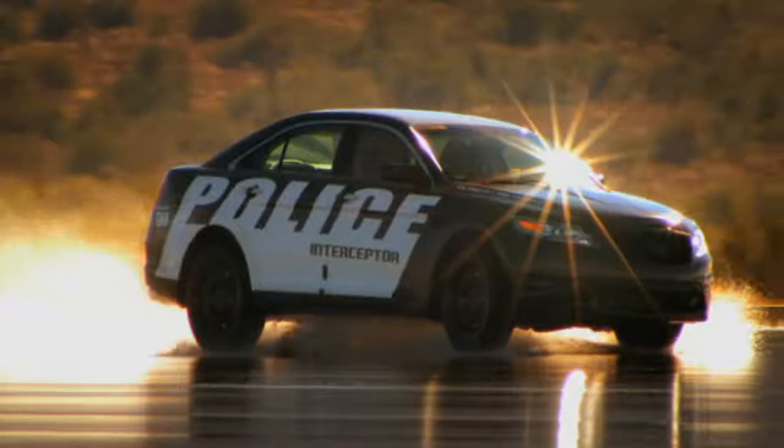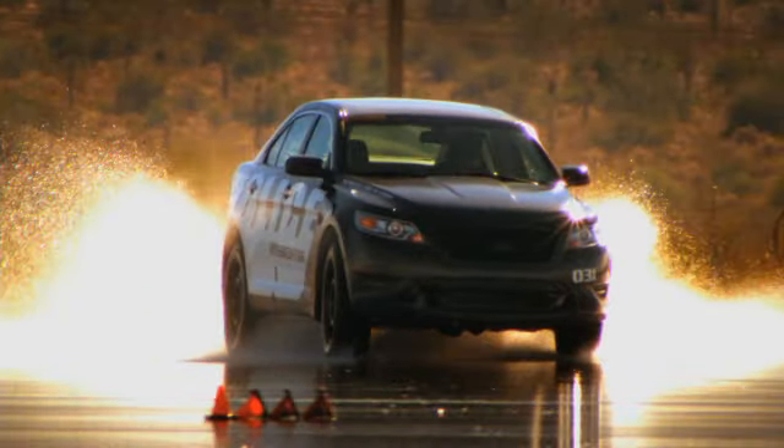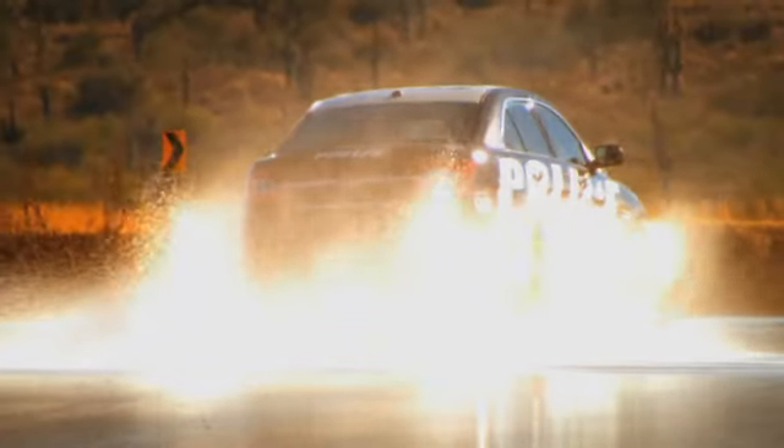The all-wheel drive system can sense both vehicle speed and the inputs of the vehicle — whether it be oversteer or understeer — and the amount of power the driver is demanding. What it can do is actually balance torque from the front to the rear to give you the maximum amount of traction and maximum amount of performance. It just goes along with the same DNA we put into this vehicle: purpose-built from the ground up for police applications.